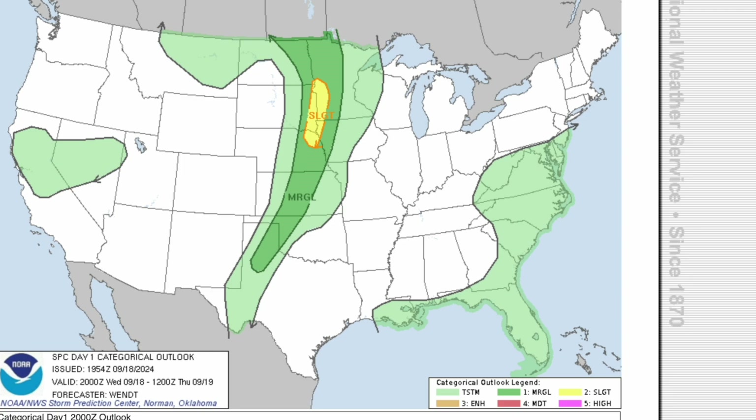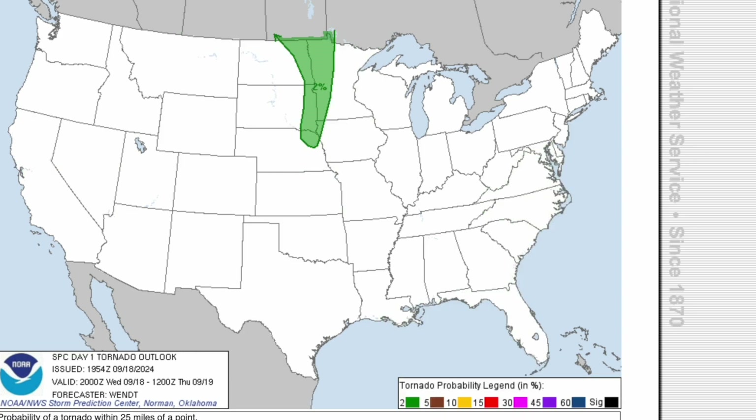Let's get right into it, starting off with the Storm Prediction Center Outlook for today, where we have a slight risk of severe weather across portions of the Upper Western Midwest. For the tornado threat today, if you're in that green area, you have a 2% chance to see a tornado in your town. This includes portions of extreme northeast Nebraska, extreme northwest Iowa, extreme eastern South Dakota, extreme eastern North Dakota, and extreme western Minnesota.